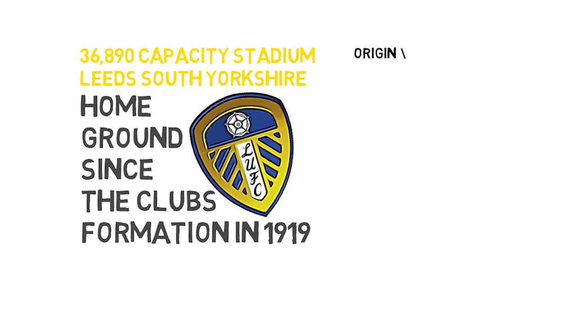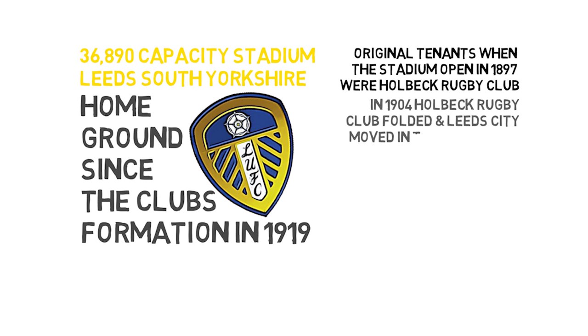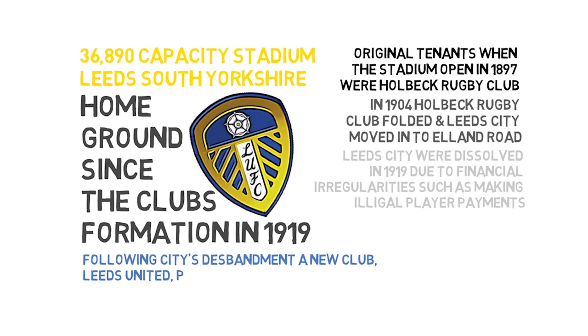The original tenants when the stadium opened in 1897 were Holbeck Rugby Club. In 1904, Holbeck Rugby Club folded and Leeds City Football Club moved into Elland Road. Leeds City FC were dissolved in 1919 due to financial irregularities such as making illegal payments to players. Following City's disbandment, a new club, Leeds United, purchased Elland Road from Yorkshire Amateurs in 1920 for just £250.